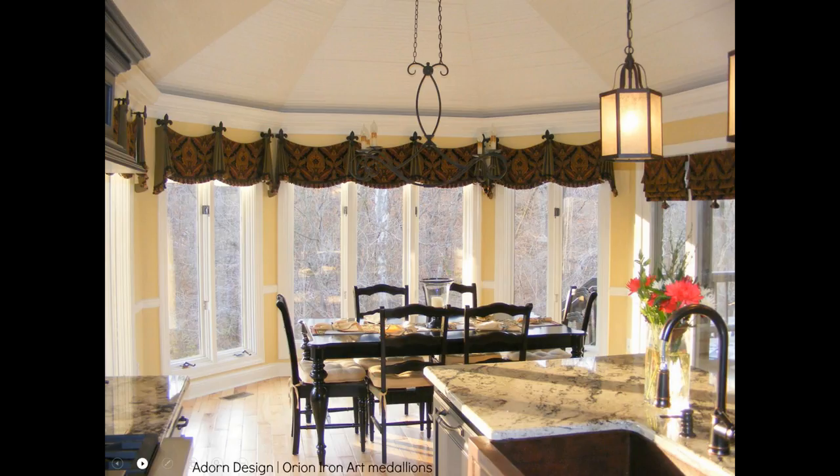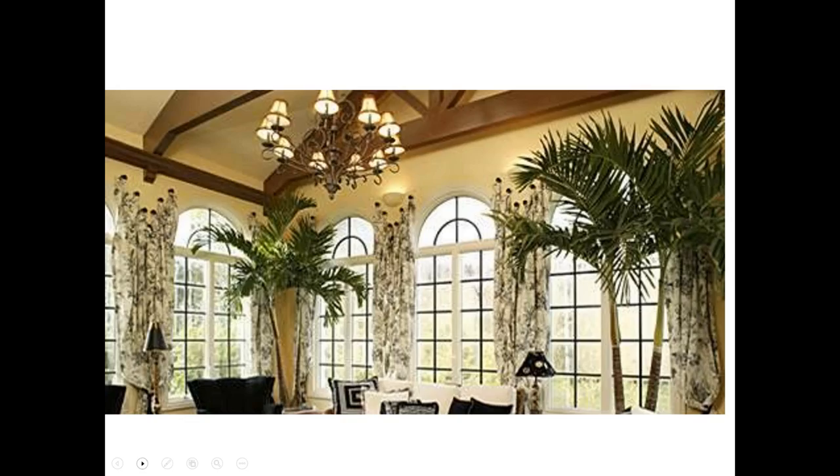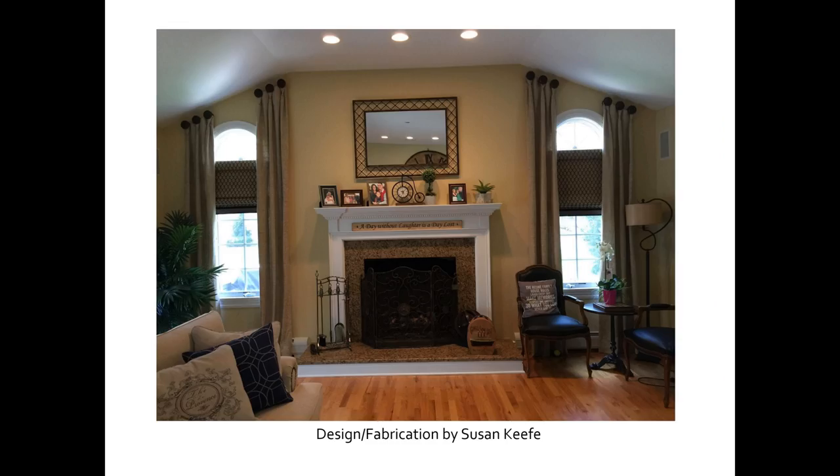Here's another medallion treatment done both on the side and on the center window, done with arches. And then I mentioned Susan O'Keefe prior — here is an angled tray ceiling where she did medallions on the side with custom Roman shades on arched windows.